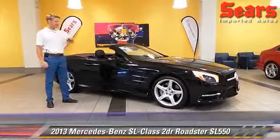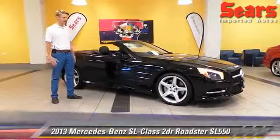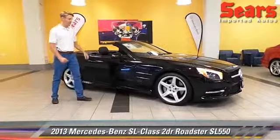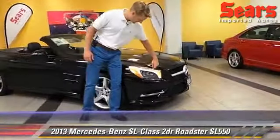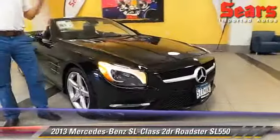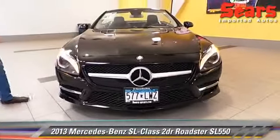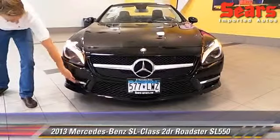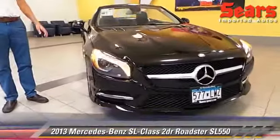First of all, you've got your traditional black on black — for Mercedes, you can't ask for anything better there. One of my favorite features of the SL are the headlights. You can see this little eyelash shape that Mercedes has come up with. It looks really aggressive and has a great look to it. You also have daytime running lights underneath, which is another traditional Mercedes thing — it looks really nice on the road.